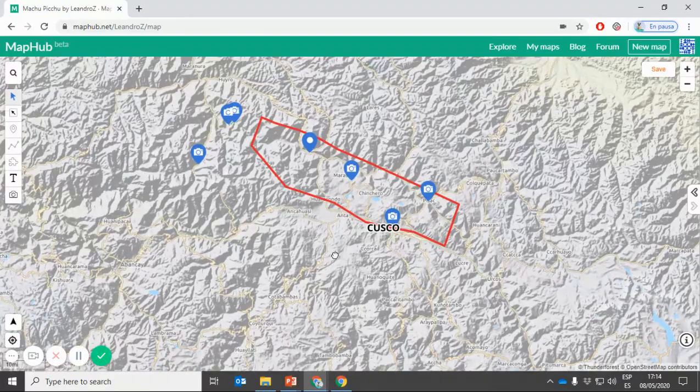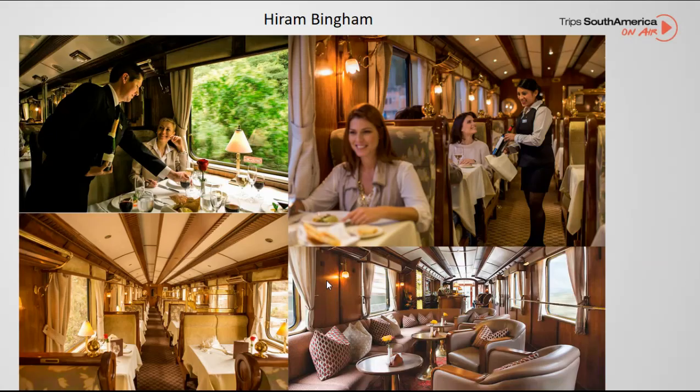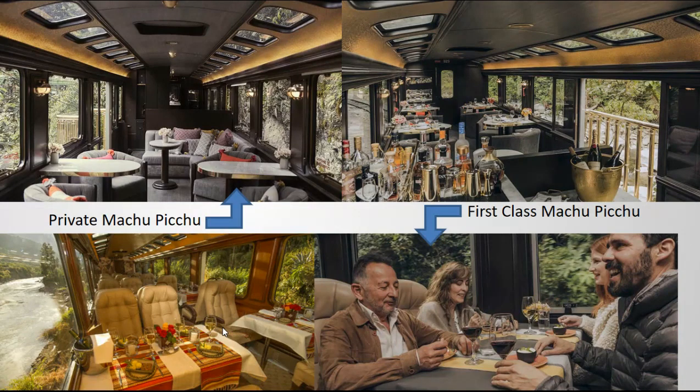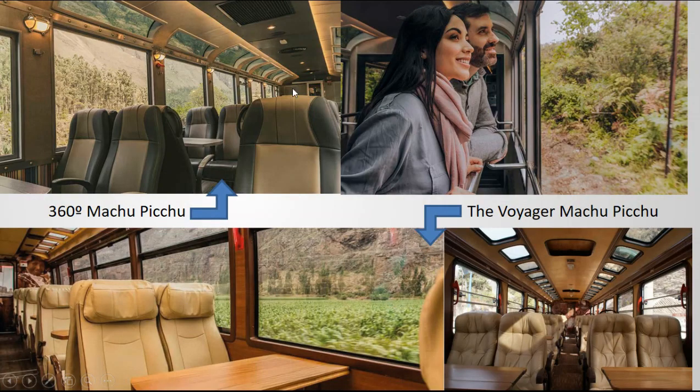Let me go back to the trains. There are two companies: Peru Rail and Inca Rail, and both have different train categories to choose from. The Hiram Bingham is the most luxurious option for Peru Rail. Then there is the Vistadome and the Expedition, which is the most economic option for that company. Inca Rail has four different options: the Private Machu Picchu, the First Class Machu Picchu, the 360 Degrees Machu Picchu, and the Wayra Machu Picchu.